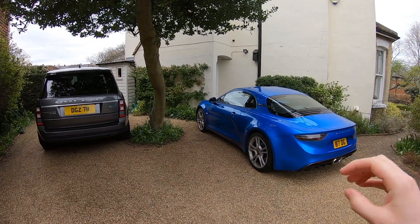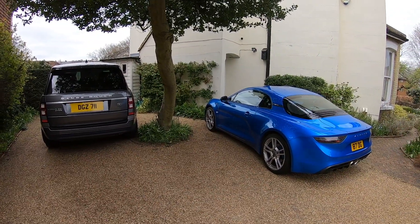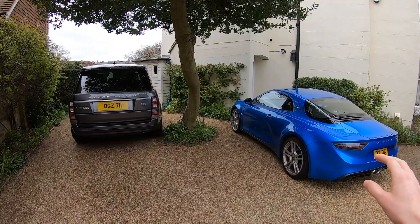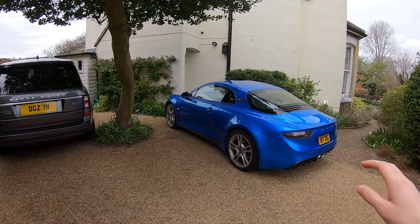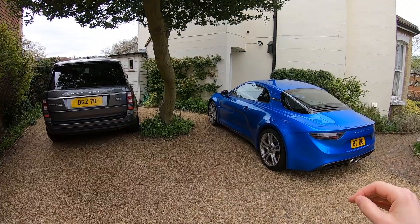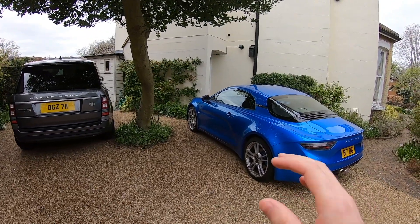What would your dream two-car garage be for £100,000? Imagine you've only got two spaces on your driveway. You can only have two cars, but they can be any cars you like — new cars, used cars, classic cars, whatever suits you best. You've got a maximum budget of £100,000 to spend, and you've got to spend the whole budget. You can't have any money left over; you've got to spend every penny.